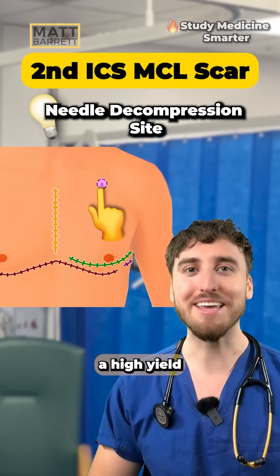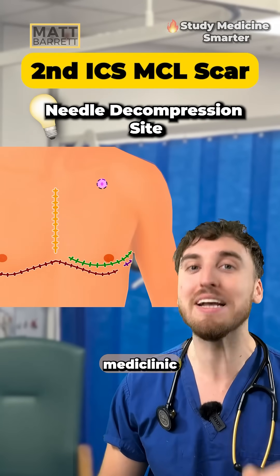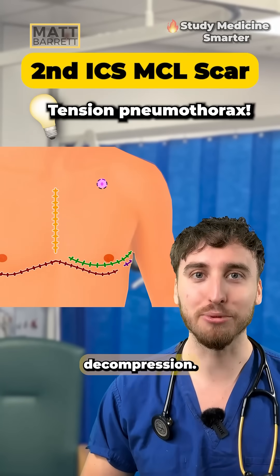Number four — a high yield one: the second intercostal space mid-clavicular line. Your mind should already be going to needle decompression.